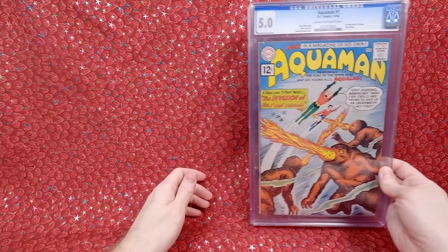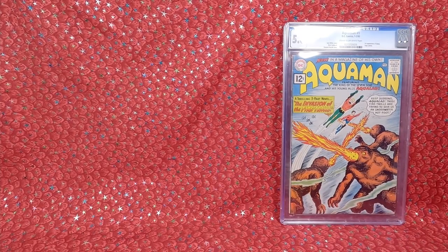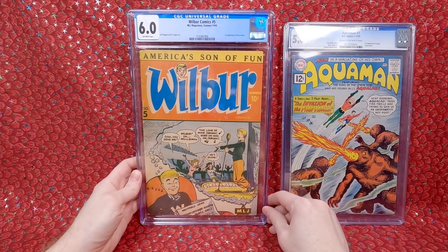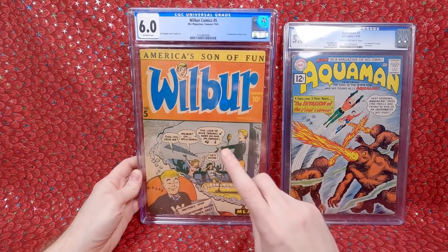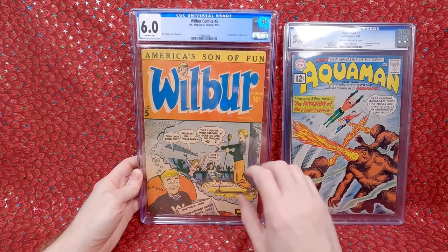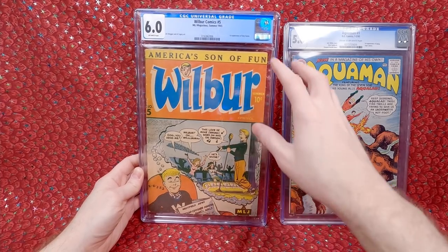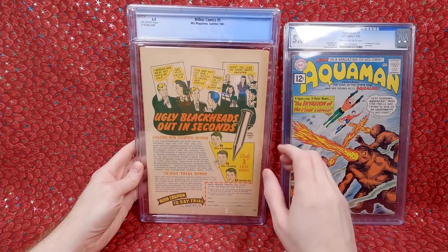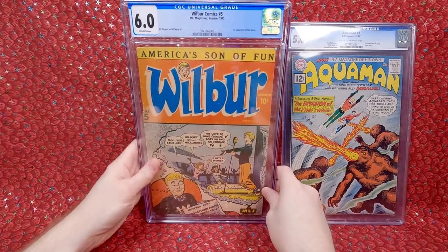The next slab is a comic book I really wanted — I didn't think I was going to be able to afford one. I was seeing 2.5s go for a thousand dollars, maybe a 1.5 raw for $500. Higher grades you just don't see for sale. I saw a 6.0 come up — we have Wilbur number 5, the first appearance of Katy Keene. I've been collecting Katy Keene for a few years now so I really wanted her first appearance. A 6.0 is a really nice grade — you just don't see them this high. It's a bit yellowed more than I'd like, but no major creases and most ones I see are more beat up.